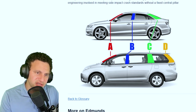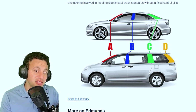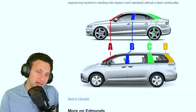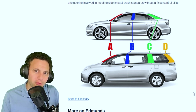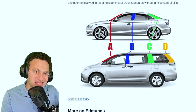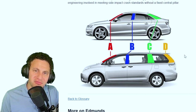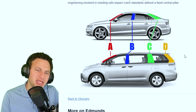These pillars — the A-pillar, B-pillar, C-pillar in a sedan, and the D-pillar in people carriers and vans — are designed to protect occupants. Their purpose is to prevent the car from pancaking in a rollover, because if the survivable space is reduced, that's your brain and spine getting crushed. They also protect from side impacts, maintaining that survivable volume inside the cabin.